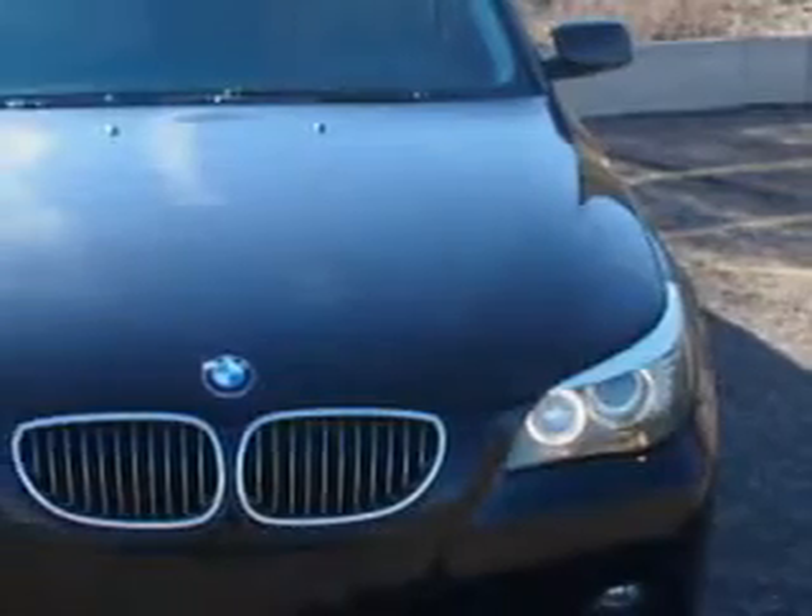You will love this Black Sapphire Metallic 2009 BMW 5 Series, equipped with a 6-cylinder engine and an automatic transmission.